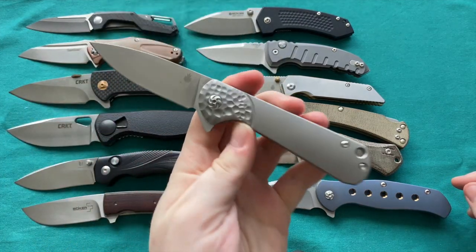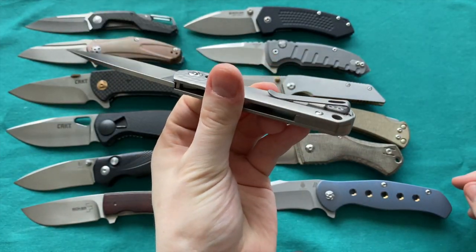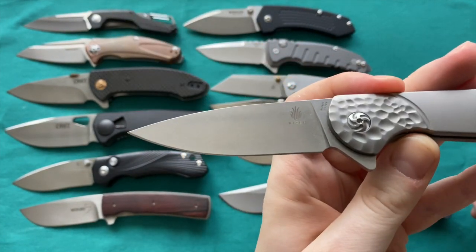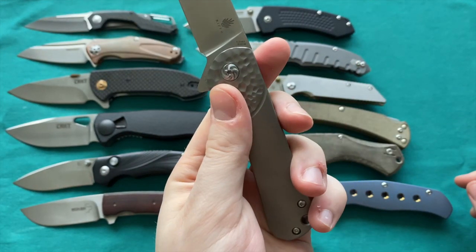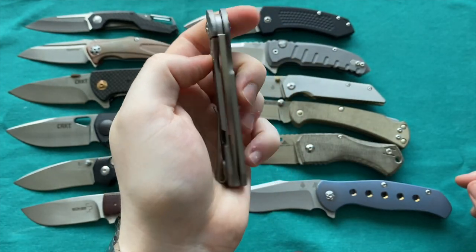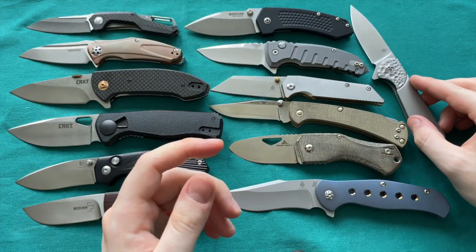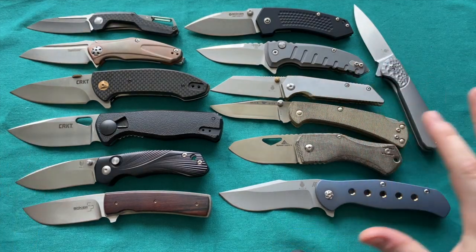Then the last Kaiser for sale — the Kaiser Knives Envoy — with a deep carry clip, countersunk screws, hammered finish, stonewashed blade, full flat grind, thin cutting edge, S35VN, old-style pivot, steel insert, and perfect lockup. Very nicely centered. All up for sale.